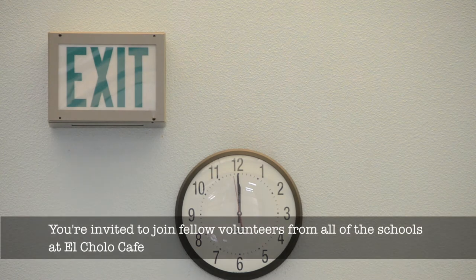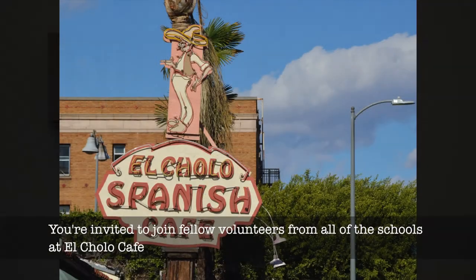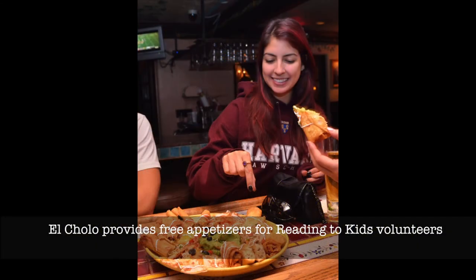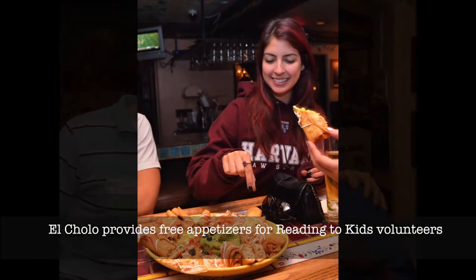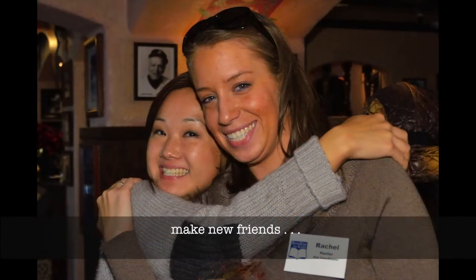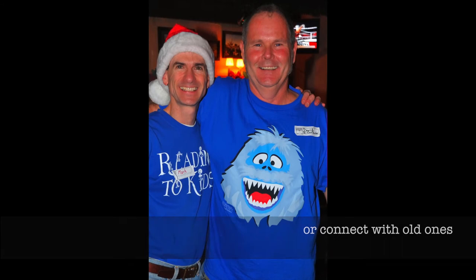You're invited to join fellow volunteers from all the schools at El Cholo Cafe. El Cholo provides free appetizers for Reading to Kids volunteers, where you can make new friends or connect with old ones.